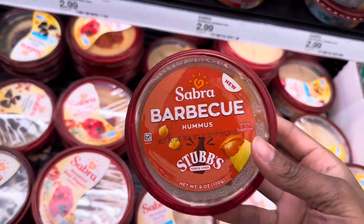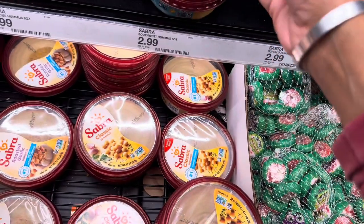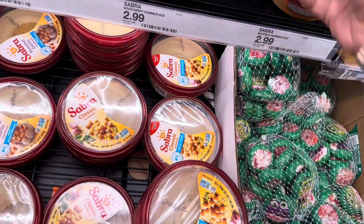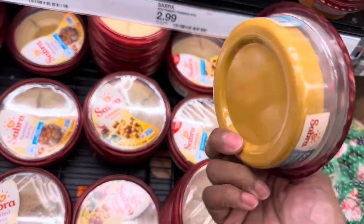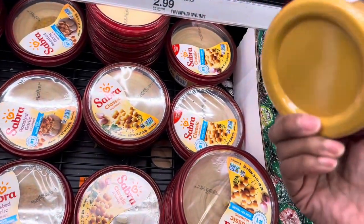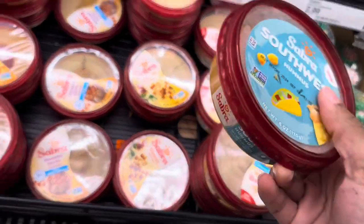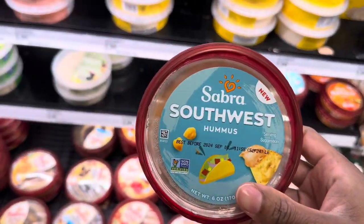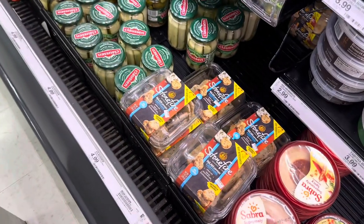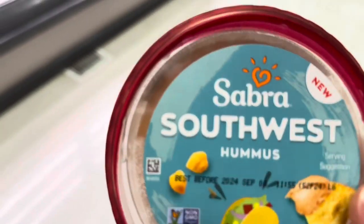There's a barbecue hummus here that says it's new — I've never seen that. They also have southwest hummus and Frank's RedHot buffalo hummus. These are only $2.99. I definitely don't want barbecue, but I think I'll try the southwest hummus at $2.99. I'll eat it with pretzel chips I already have at home.